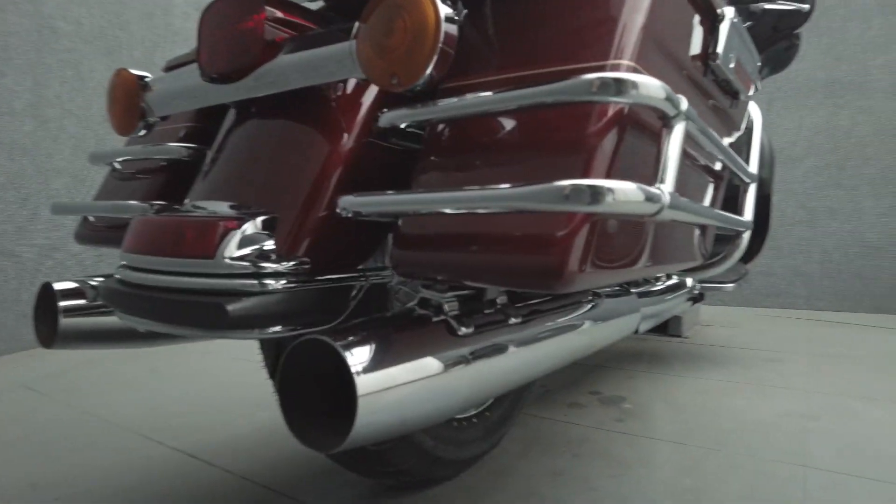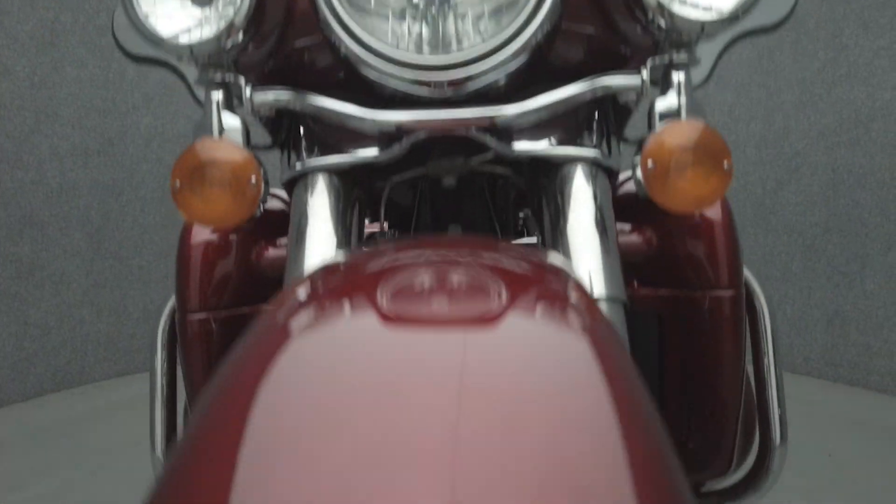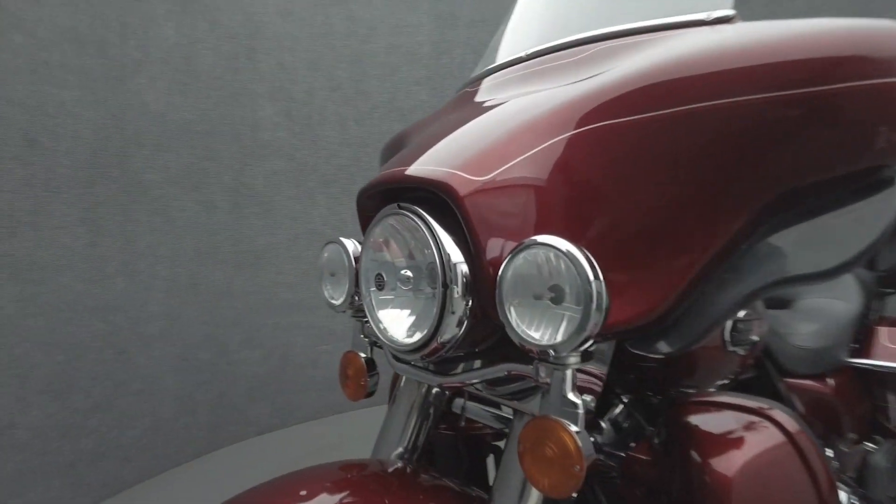The Electra Glide leads the Touring Class with its iconic style, long-haul comfort, and impressive performance. Powered by a 96 cubic inch Twin Cam motor, the Electra Glide puts 92 foot-pounds of low-end torque through a six-speed transmission. It weighs in at 869 pounds and has a 27.3 inch seat height.